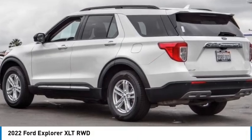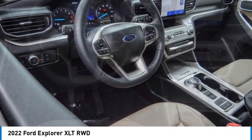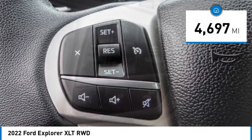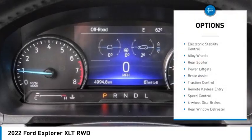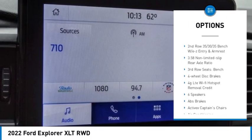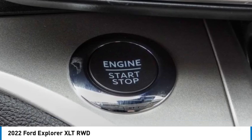Take a ride in the 2022 Explorer — you've got a lot of capabilities to call on in a Ford Explorer. Don't underestimate your choices; this vehicle has less than 5,000 miles. Here are some of this vehicle's great options: electronic stability control, alloy wheels, rear spoiler, power liftgate, brake assist, traction control, remote keyless entry, speed control.